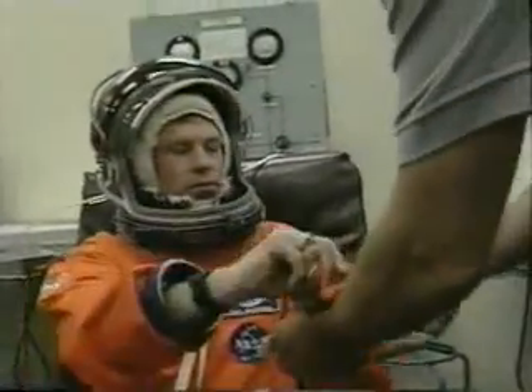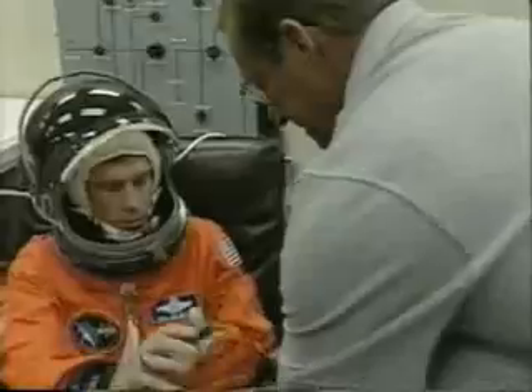This is mission commander Rick Searfoss, an Air Force colonel, on his third mission and first as mission commander. Scott Altman, a Navy commander, is making his first flight into space.